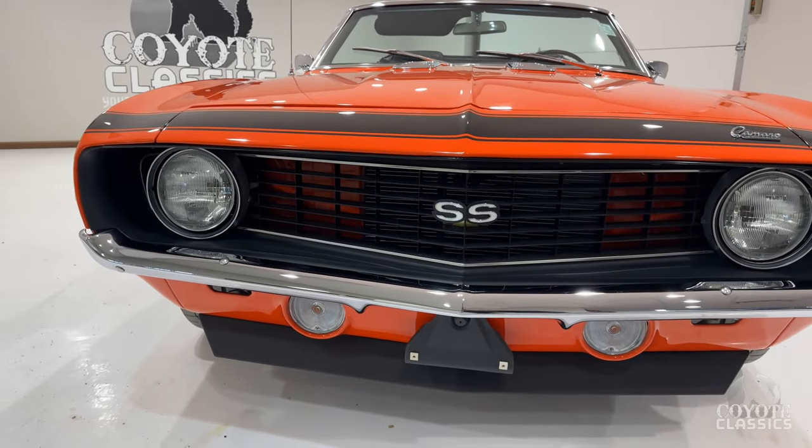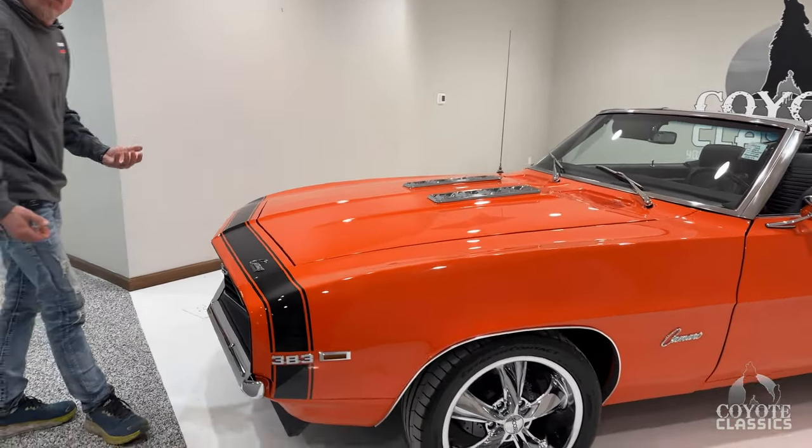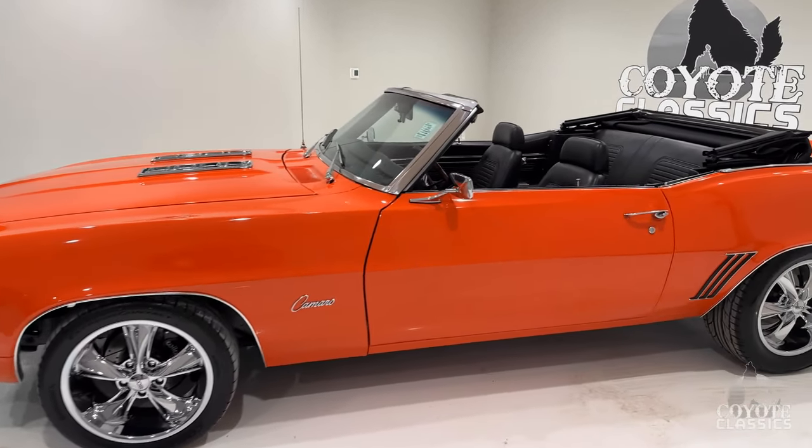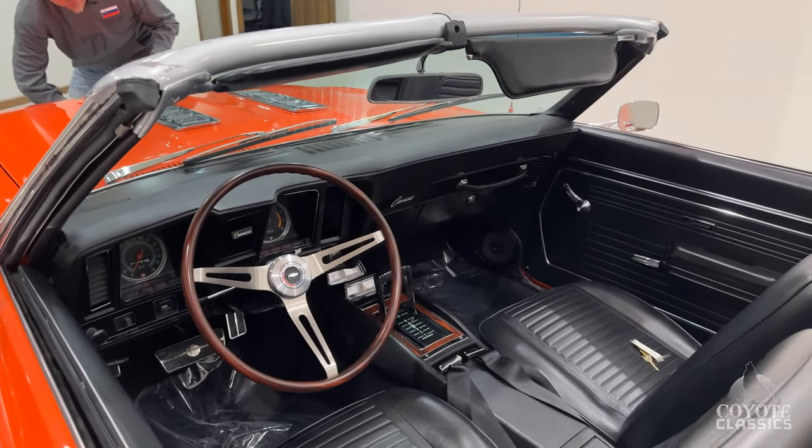Super Sport, convertible, Hugger Orange, black canvas top — what more would a guy want? Not to mention a '69 Camaro at that. Arguably the best year of the Camaro.